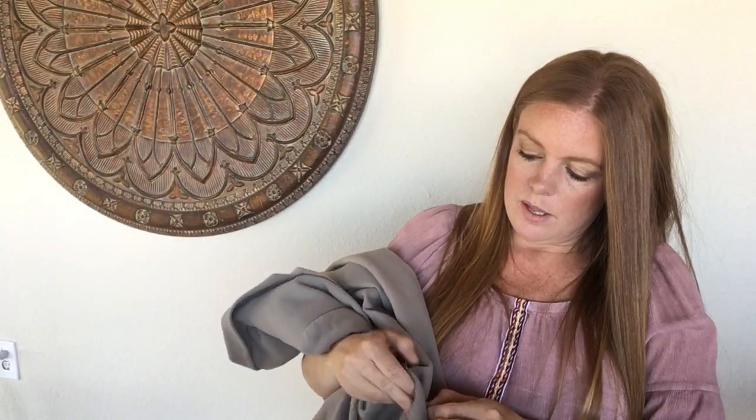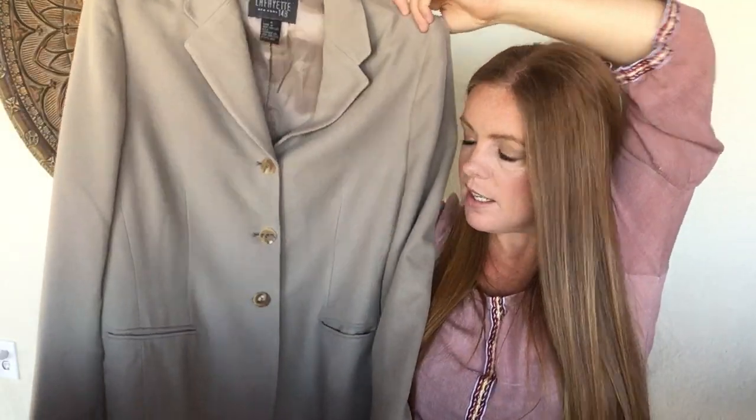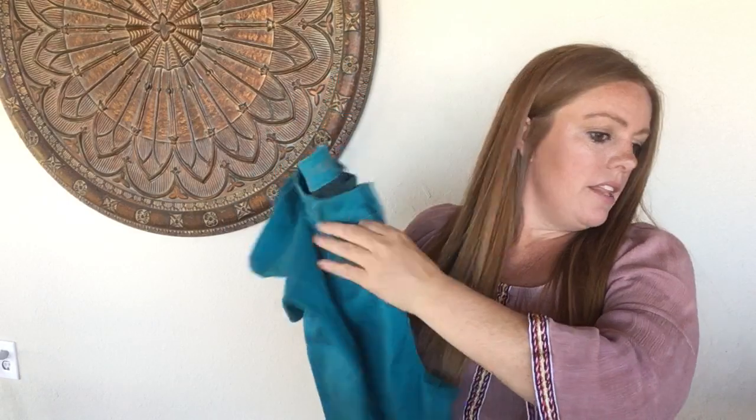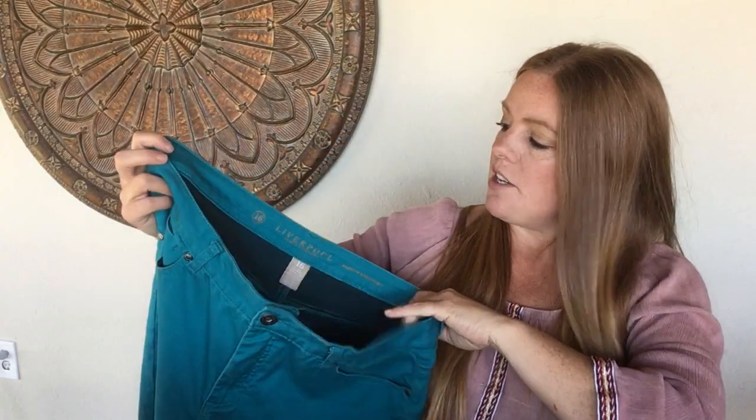The second Lafayette 148 jacket is a wool-cashmere blend — really nice, very soft, just a classic jacket. This one was also a dollar and it's size 6. When I picked it up I knew it was good quality. I'm hoping to get somewhere between $40 and $50 because I think the style, the softness, and the classic nature make it worth aiming high.